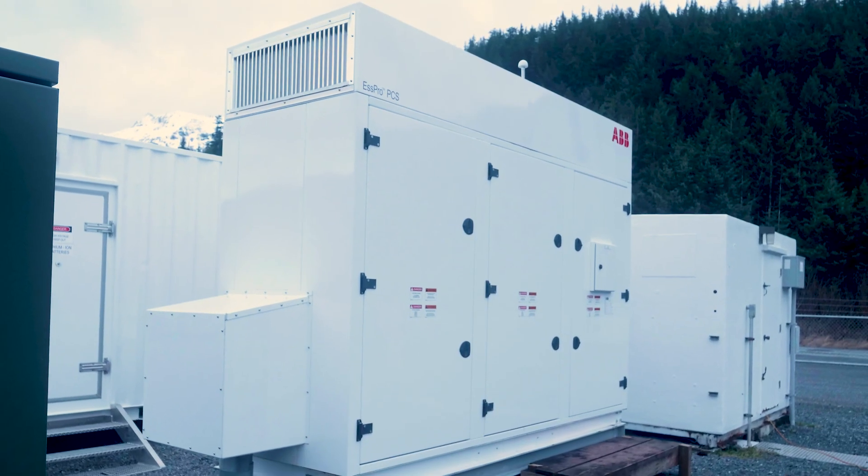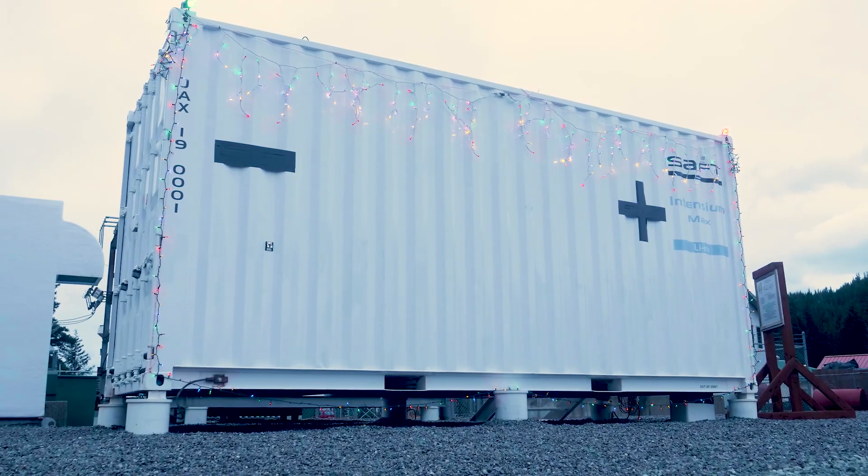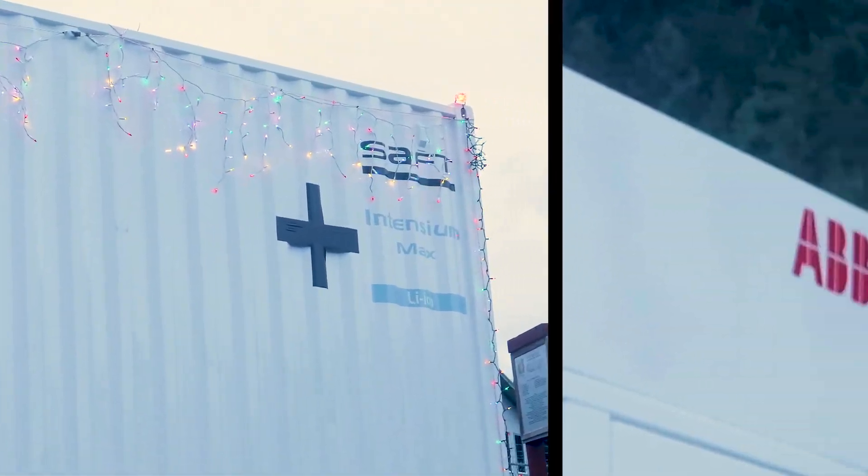I also want to thank the Cordova Electric board of directors for their support and championship of this project. It's kind of a risky project for a small utility, but our choice of technology with the ABB inverter and the SAFT batteries has worked out very well, and we thank those companies for their technical support. Finally, I want to thank the Cordova Electric Cooperative employees and our engineering firm, Electric Power Systems, who did the automation and engineering design work, helped with installation of the wiring and controls, and just last week got the final tuning done — so we have this system fully automated now.